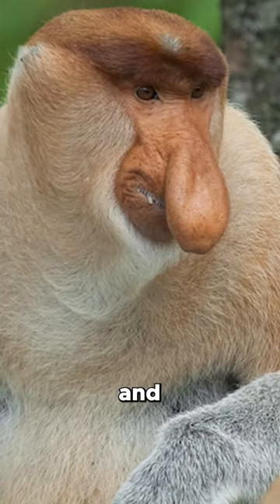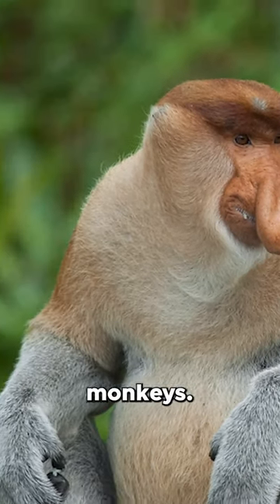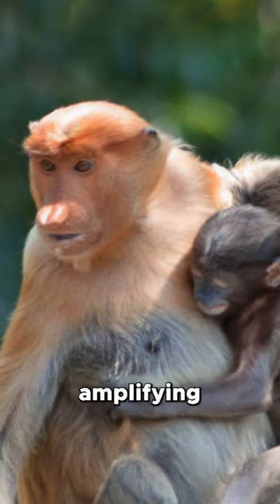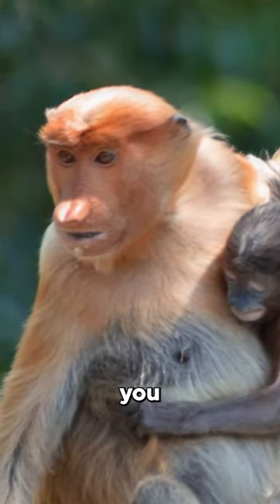It's only the males that have this ridiculous snout, and they use it to attract female monkeys. Their nose sort of works like an echo chamber by amplifying their mating call.